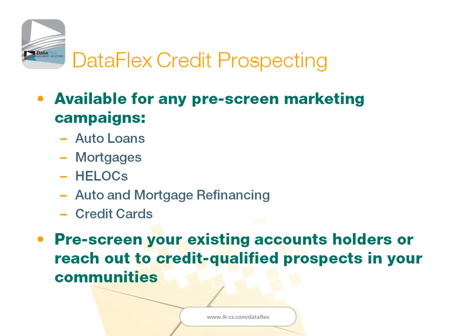Switching now to our credit prospecting, which is somewhat different than the daily or weekly alerts. For any of you that have not yet executed any pre-screen marketing campaigns, or have found those to be cost-prohibitive, LKCS — because of our relationships with all three bureaus — can provide credit prospecting pre-screened data for any of your marketing campaigns. Whether you're promoting auto loans, mortgages, HELOCs, or other products, we can look at the credit of your existing account holders and all the parameters associated with that, or we can reach out to non-account holders to prospect within your communities and find people that meet your pre-screened guidelines.